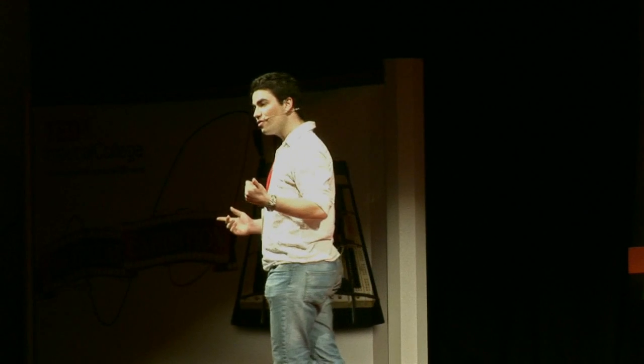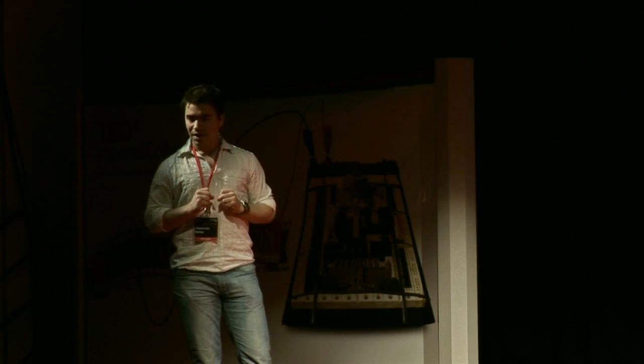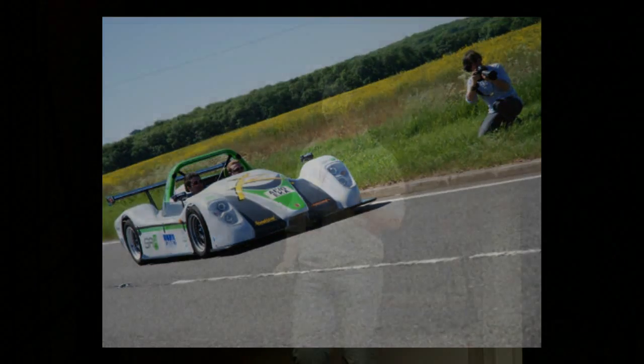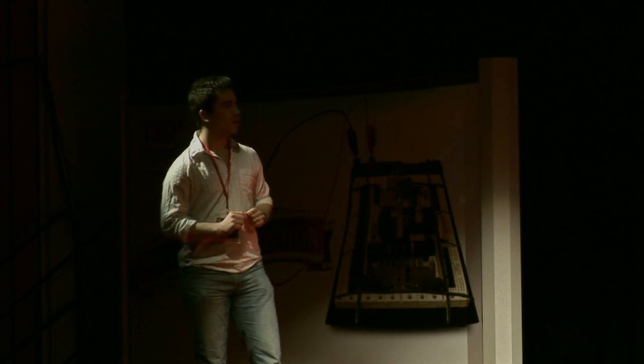But eventually we got this car running — over 500 kilometers on a single charge, 160 kilometers an hour top speed, 400 horsepower in the back. And in April 2010, we had the car road legalized. That's what it looked like — I still maintain it's the sexiest-looking electric car on the road today. Shortly after, we became the first electric car in the world to circumnavigate the M25 twice on a single charge, and then the first electric car to go from London to Paris on one single charge — that's over 290 miles.